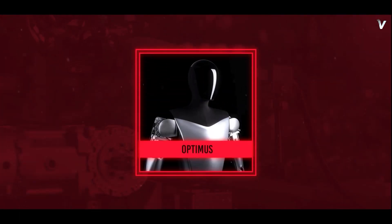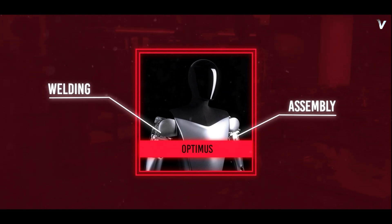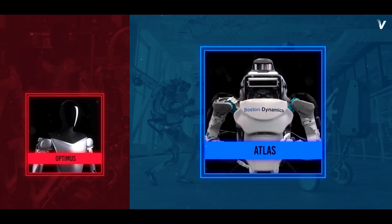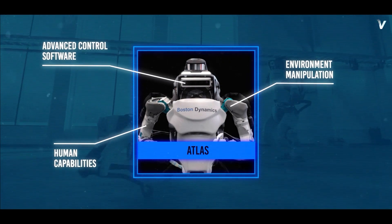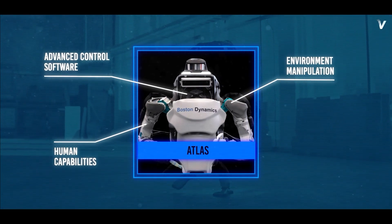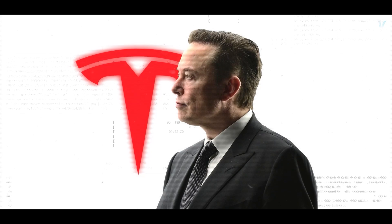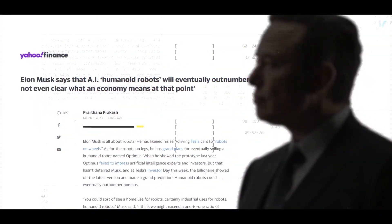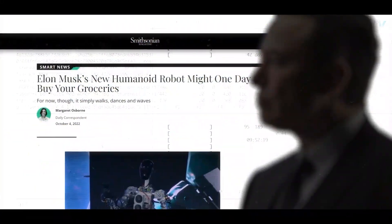One company already making waves in this area is Tesla. Their bot, called Optimus, has already been implemented in their factories to help with tasks such as welding and assembly. While Optimus is an impressive piece of technology in its own right, Boston Dynamics' Atlas is a step above in terms of capabilities — its advanced control software, ability to manipulate its environment at human speed, and ability to perform tasks too dangerous for humans sets it apart. Elon Musk has been vocal about the potential for robots to take on more tasks, ultimately leading to a world where humans and robots work together for greater productivity and efficiency.